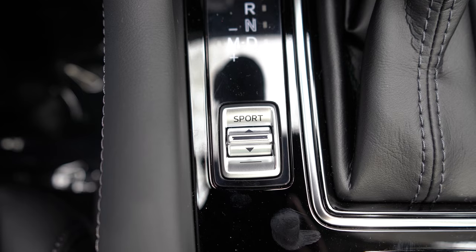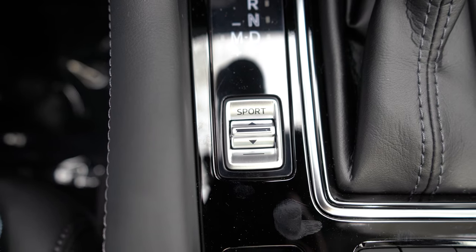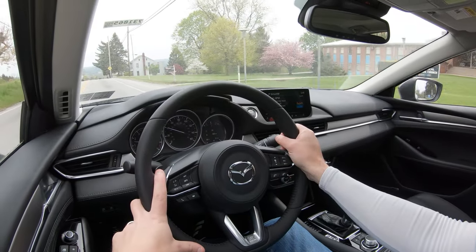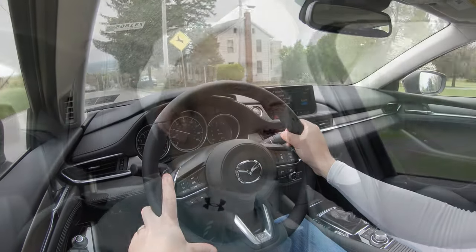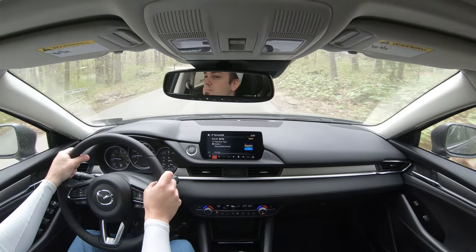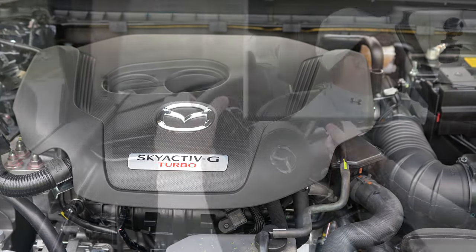Before the acceleration test, there is a Sport driving mode — just one — activated by a button to the left of the shifter. It adjusts shift points and throttle response. Pushing it causes an immediate downshift, holding RPMs at a higher level for more power on demand. With Sport mode engaged, let's find a straightaway and see if this engine configuration really does feel like 0-60 in 6.1 seconds.